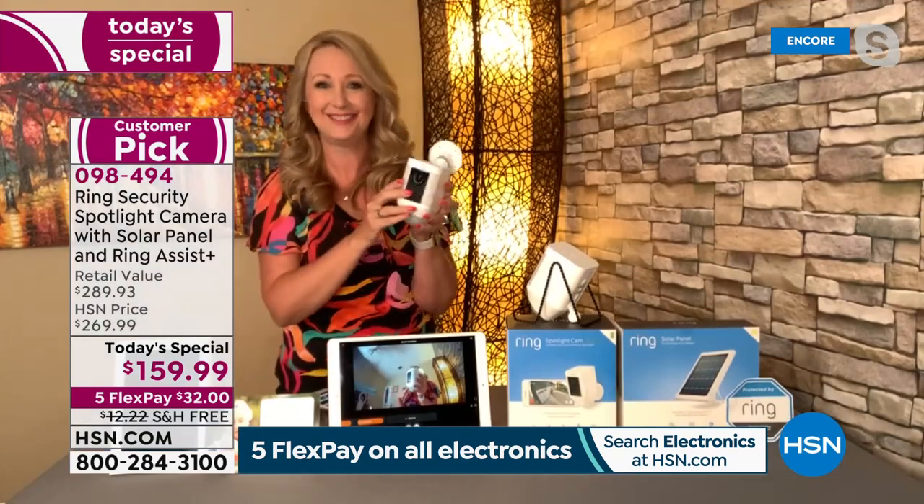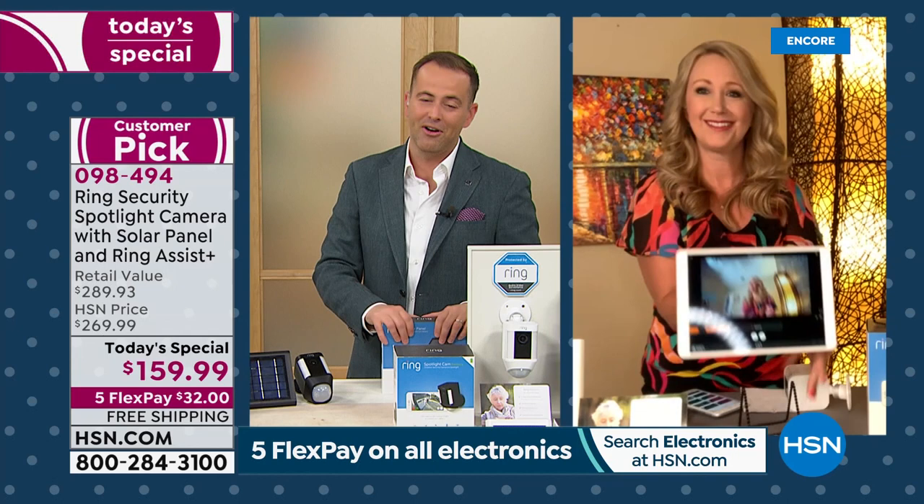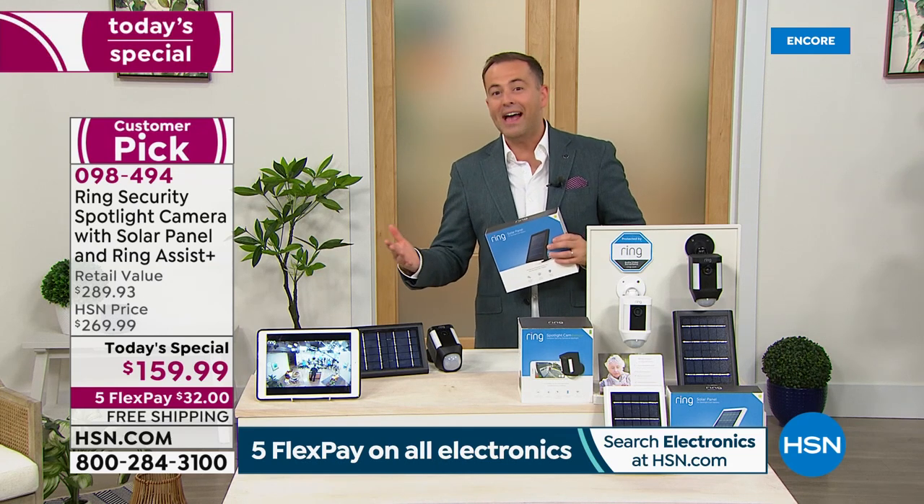We're seeing an extremely strong response already, and we've only been on five minutes. There's a lot of pent-up demand for Ring. The short answer for how we can offer this value is Jamie Siminoff — the creator and founder — actually launched this company on HSN, and ever since then he's always given our customers the very best that's out there.